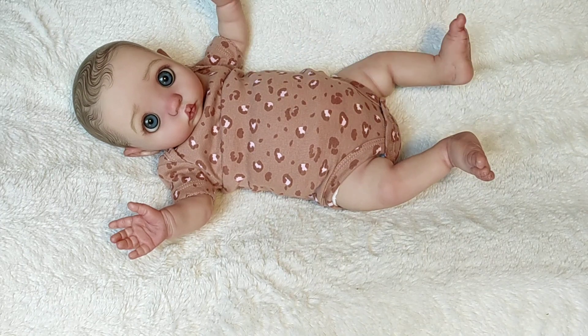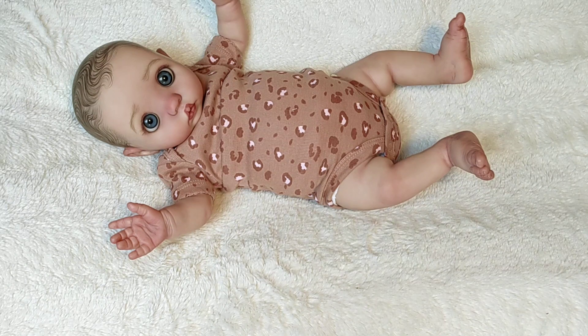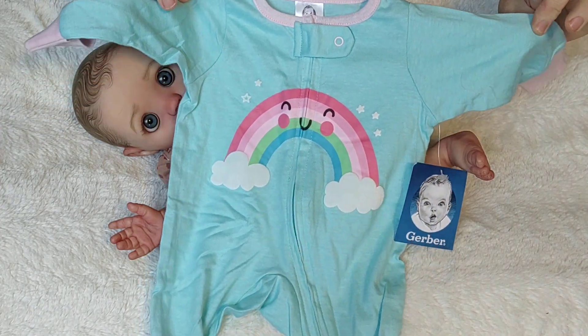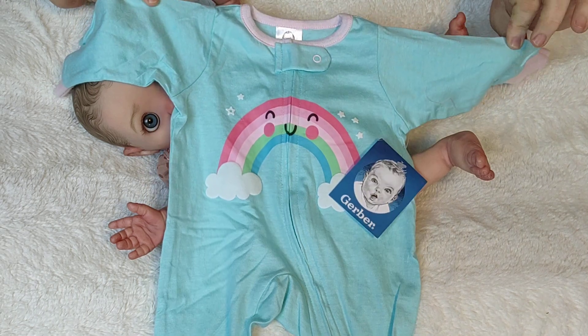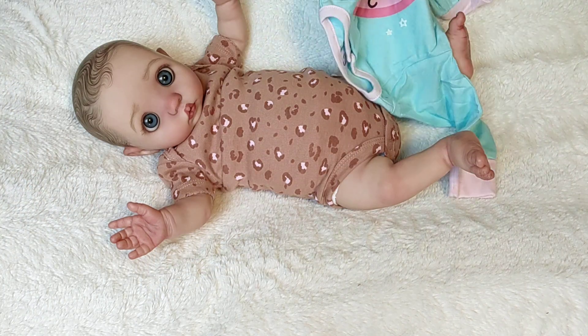We are going to be changing Little Miss Peekaboo here into a little sleeper that just came in the mail, actually. I'm trying to unwrinkle it — that's how I unwrinkle. This is a Gerber Preemie, and it looks pretty big! It's probably going to swallow her up, but it is so cute! I may need to wash these to shrink them up, because I don't think any of my preemies — this might be just a little bit too much for the preemies.